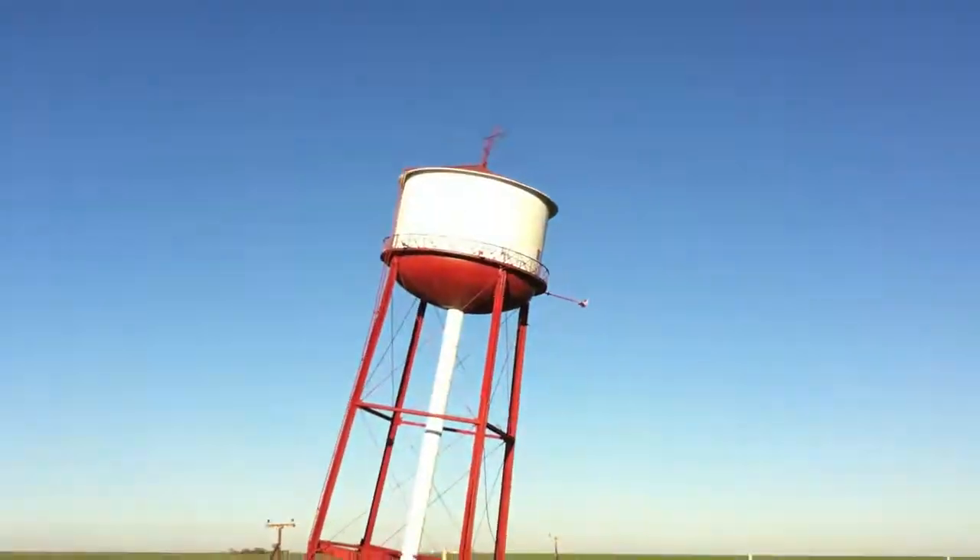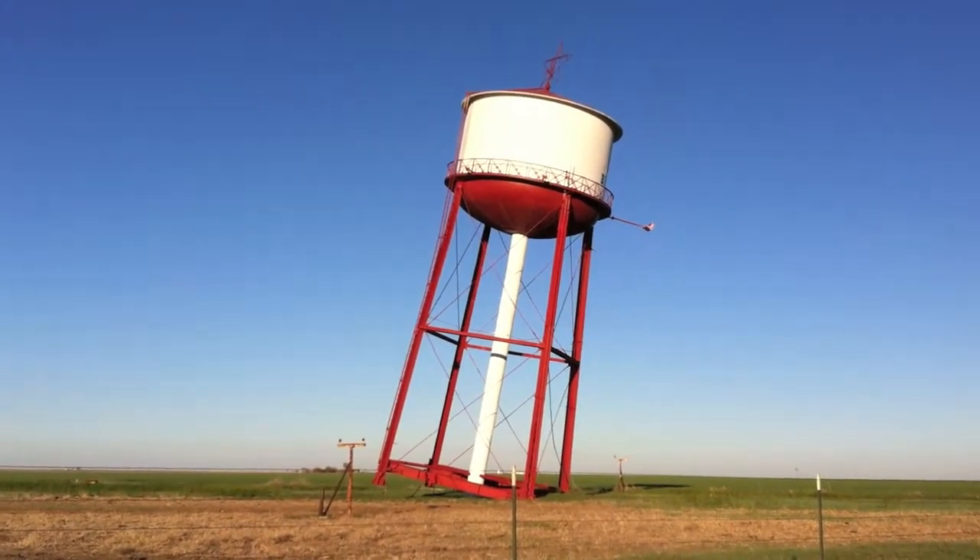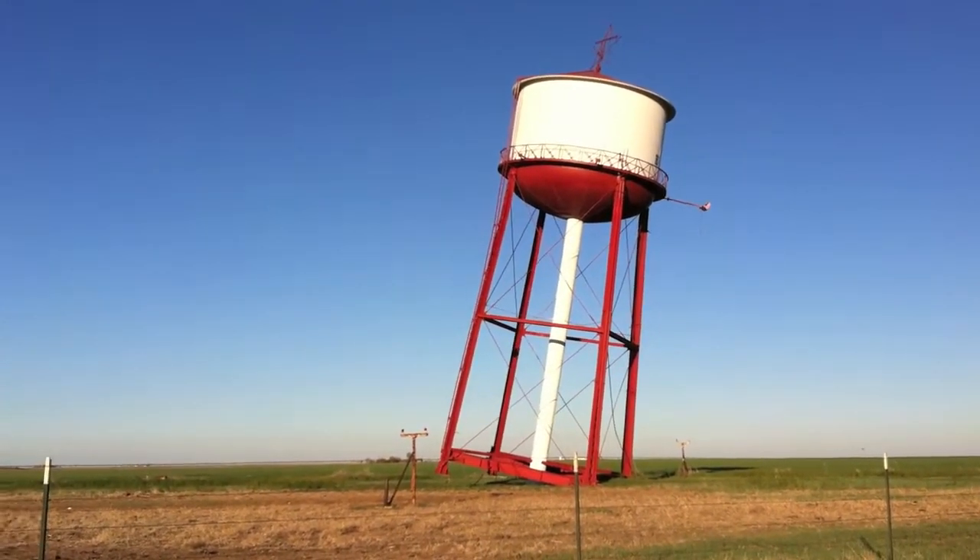We're in Groom, Texas and found something mildly entertaining — it's a leaning tower of water tower. Yeah, that's it. Only mildly entertaining. We're moving on.